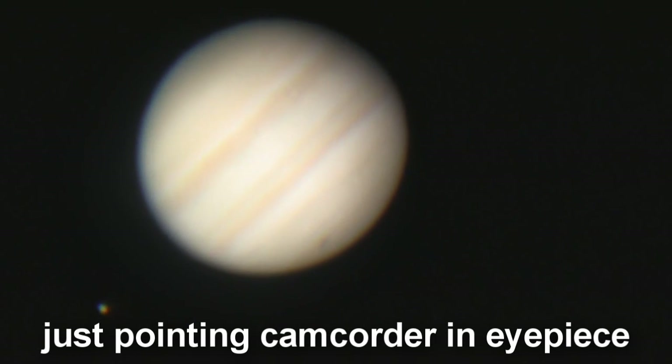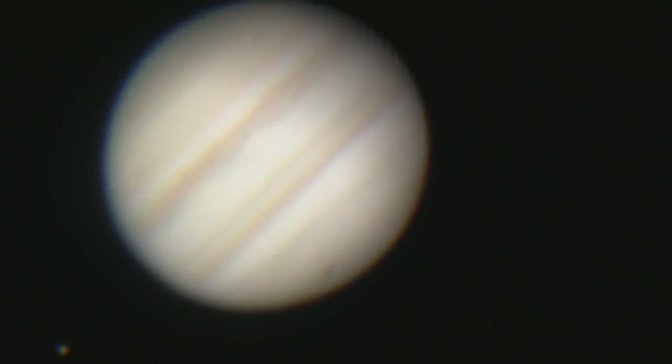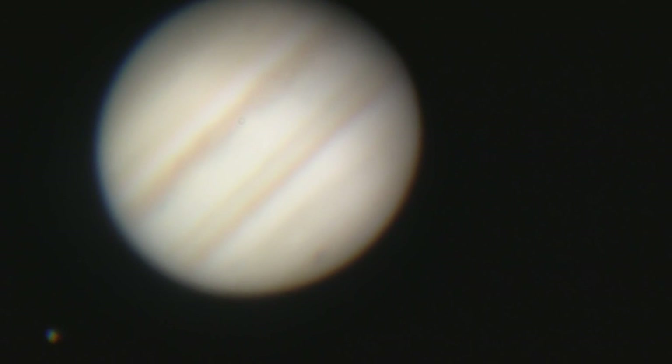And what's that black spot again? That's the impact scar of either a comet or asteroid. I'm guessing it's the daughter of Shoemaker-Levy 9 — that's been kicking around for a few years, missed a few orbits.